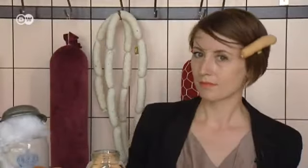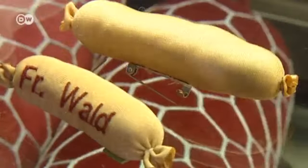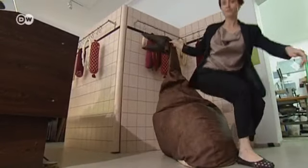Her creations aren't just decorative, they're functional as well. A curved sausage serves as a neck cushion, a string of smaller ones as a keychain. This sausage brooch costs just 7 euros and 50 cents. The most expensive object in the shop is a bean bag shaped like a giant ham for 320 euros.